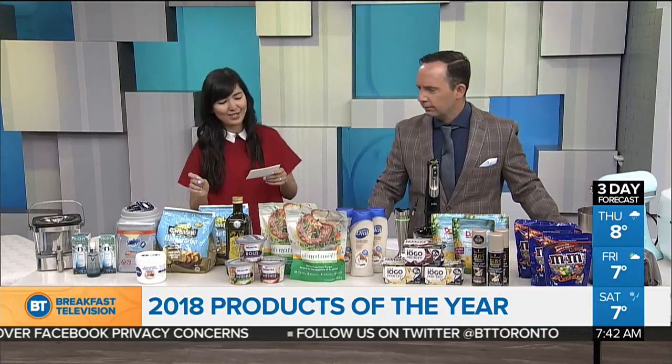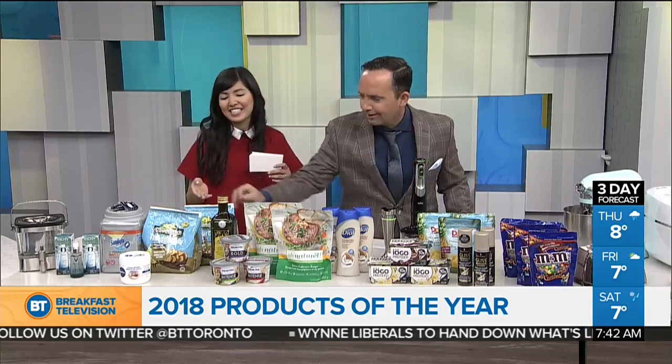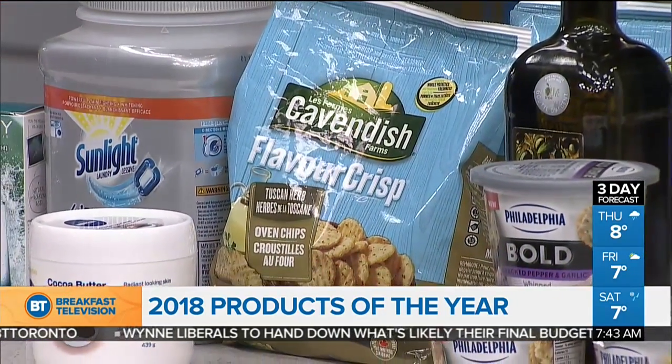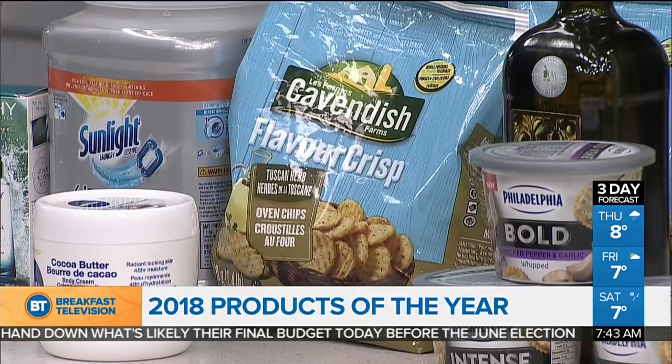This is Cavendish Farms Flavor Crisp Tuscan Herb Oven Chips. They're like a hybrid between a potato chip and a French fry. They're baked, golden, and crispy on the outside, and really soft and fluffy on the inside. They're trans-fat and cholesterol-free, and they're lower in fat and calories than regular potato chips. They're a really fun party snack.